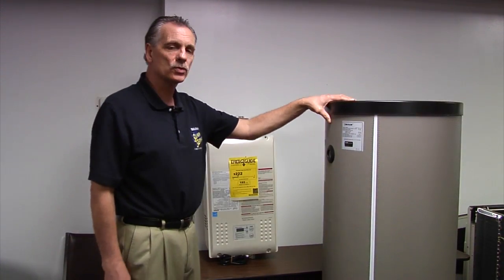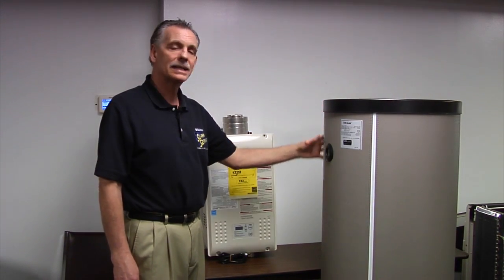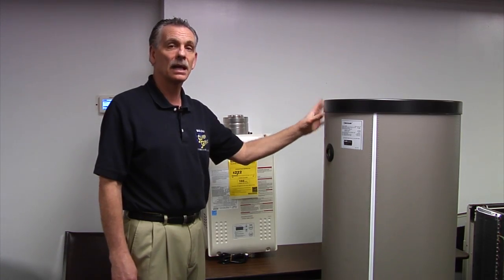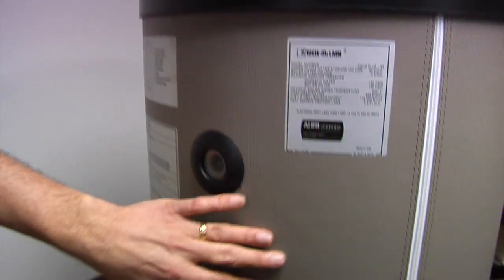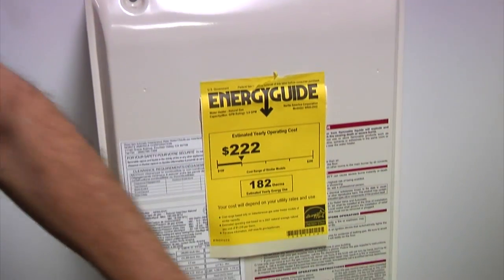As you can see, the storage water heater is a big tank, takes up lots of space, and what it really consists of is inside there — they call it glass lined, but basically it's a painted steel tank. The tankless water heater consists of copper coils which go through the tank.